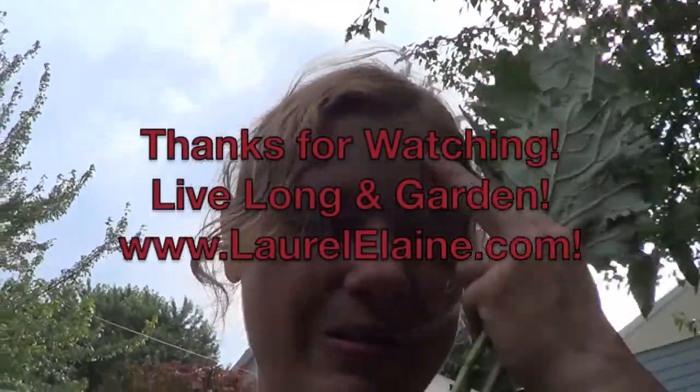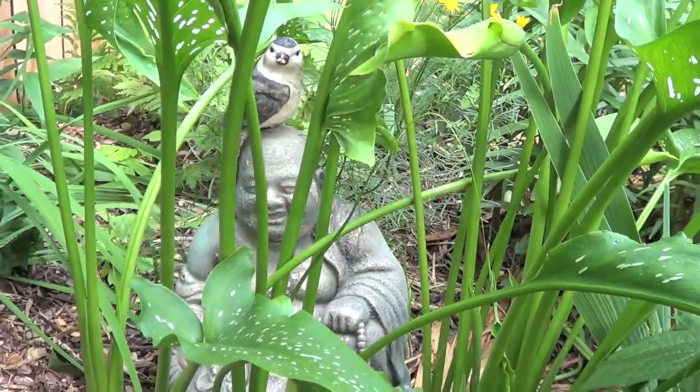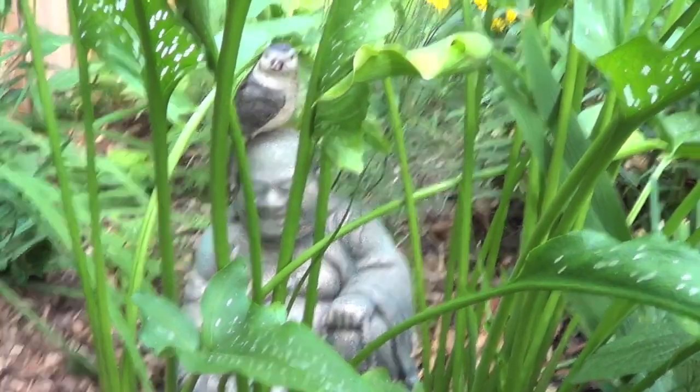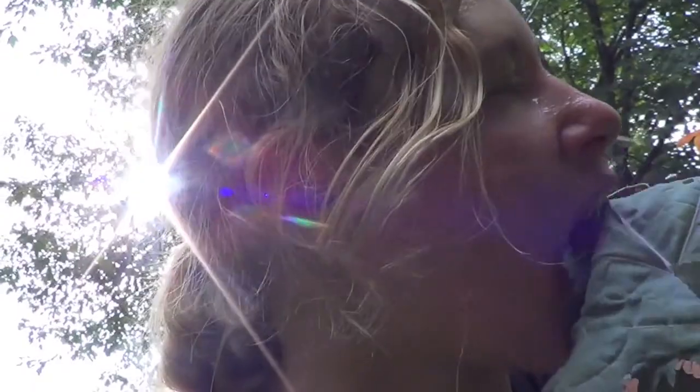Thanks for watching — LaurelElaine.com and I'll see you real soon. Love you all. Buddha says: garden and be happy. And eat kale — it's so good. I always call it vegan meat: more protein than a steak per ounce. Okay, love you all, see you real soon!